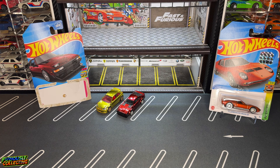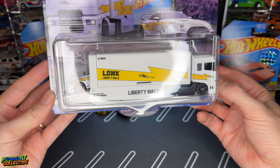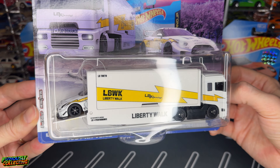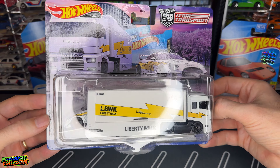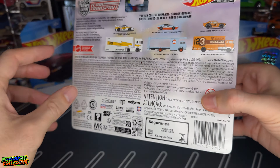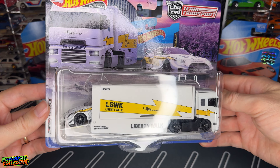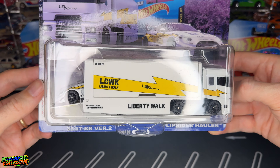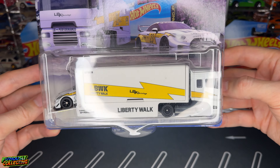While I was out doing some last minute Christmas shopping, I found the R35 Liberty Walk GTR Team Transport. I was so shocked when I walked up and saw this thing just hanging there on the pegs — I actually made a reel about it that got quite a few views. This thing has some major weight to it, it's super heavy. We will be cracking this open in a separate video, because this hauler has cool gullwing style doors on it.